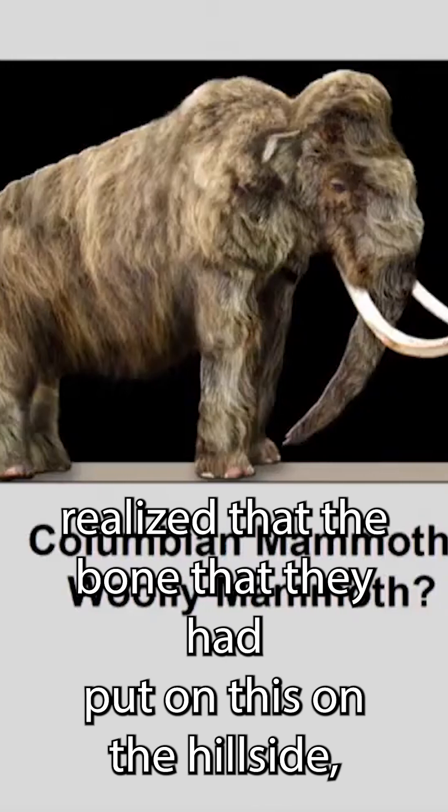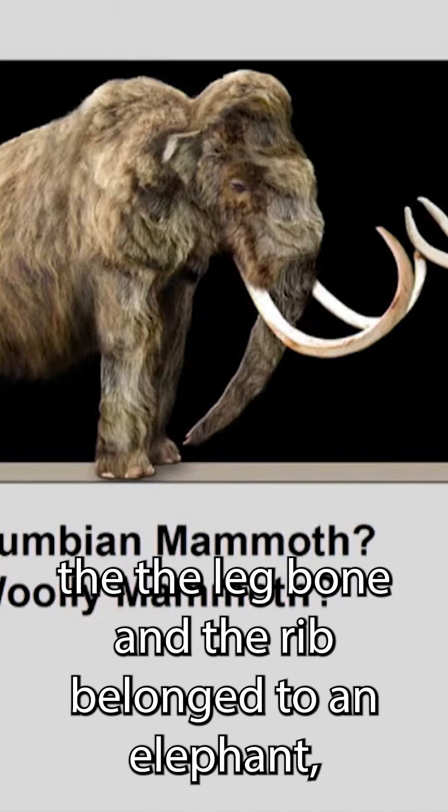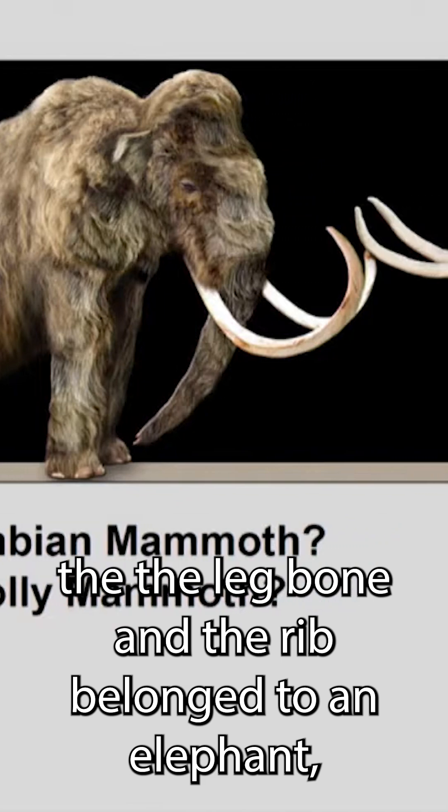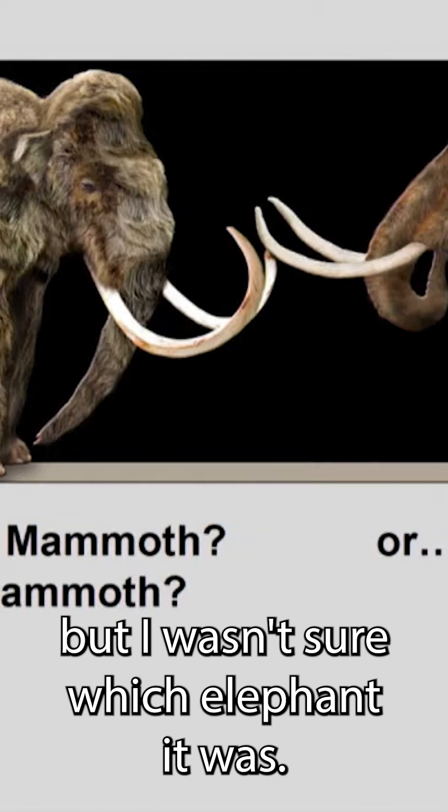I had realized that the bone that they had put on the hillside — the leg bone and the rib — belonged to an elephant. But I wasn't sure which elephant it was.